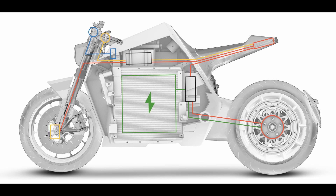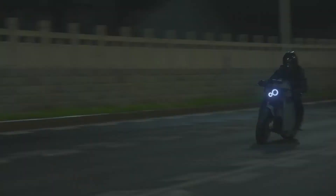All these features, as well as the bike's batteries and powertrain, are housed beneath the bulky bodywork, which gives the DC100 its futuristic aesthetic.